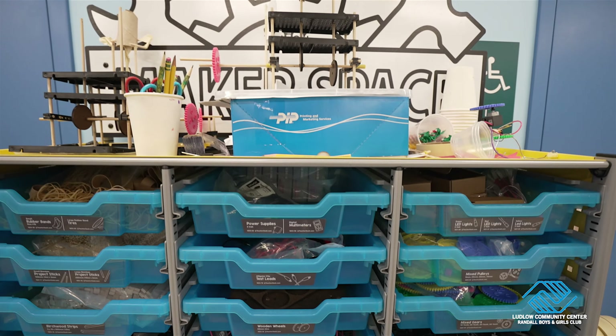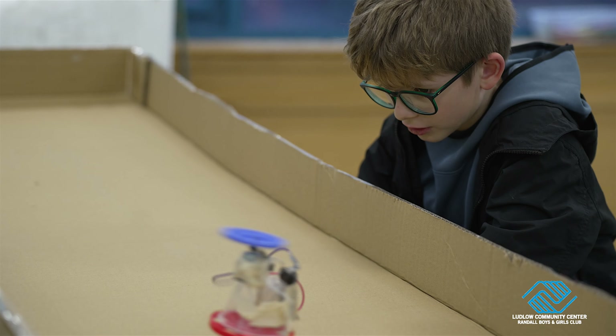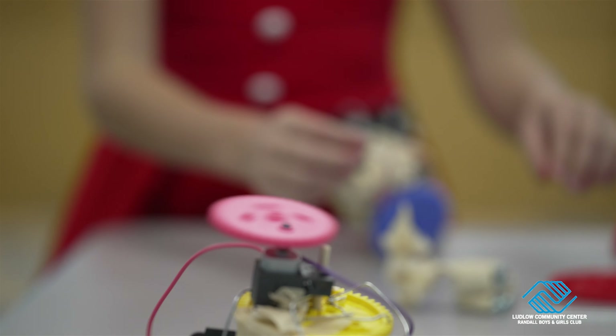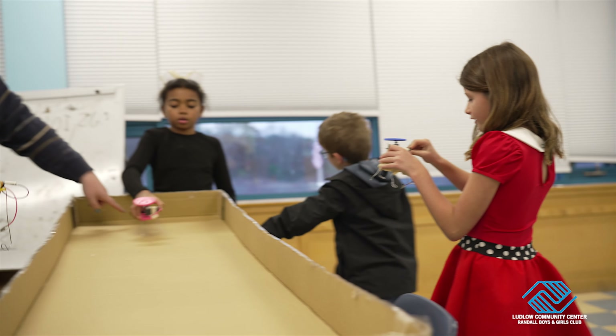In Makerspace, we have a STEAM coordinator who orchestrates engaging and educational experiences that allow the children to explore the wonders of science, technology, engineering, art, and mathematics, all while creating tangible projects.